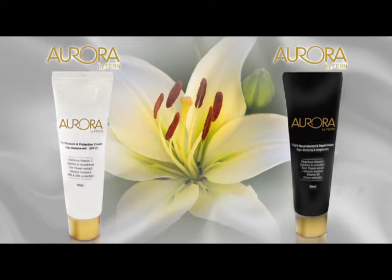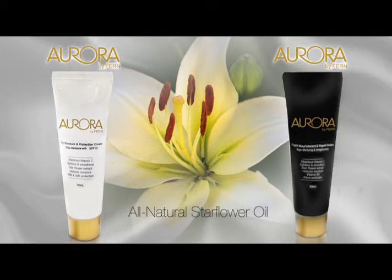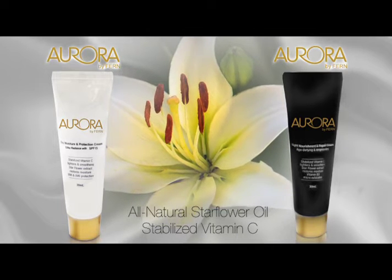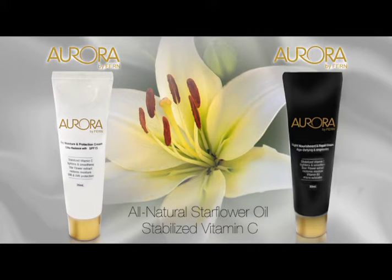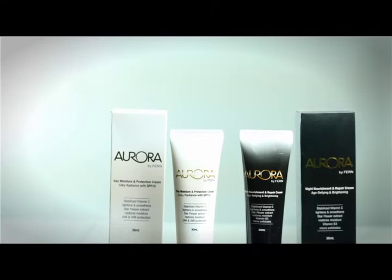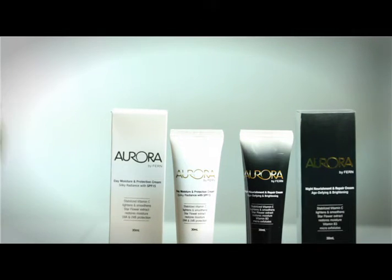Aurora is a day and night cream set that combines all-natural star flower oil with stabilized vitamin C to give you healthier, younger looking skin. Both are specially formulated to complement each other, giving your face around-the-clock rejuvenation, hydration, and protection.